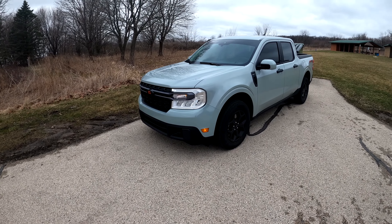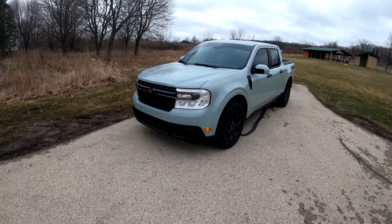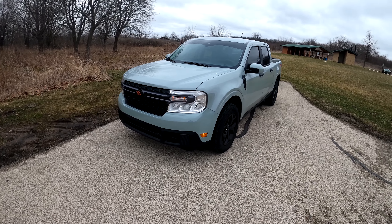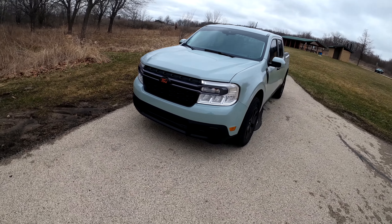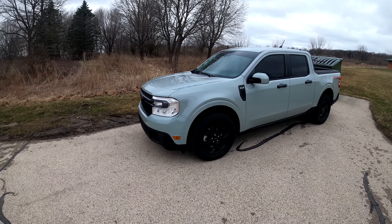Hey everybody, Mike from the Focus Garage here. I told you guys in the last video that I would be doing a little walk around of the Ford Maverick that I picked up, and kind of an explanation of what I ordered and why I ordered it. So here we go — in this video we're going to be showing you around the truck, what I plan to do to it, what's already been done to it, and we'll go from there. This is a 2023 Ford Maverick.